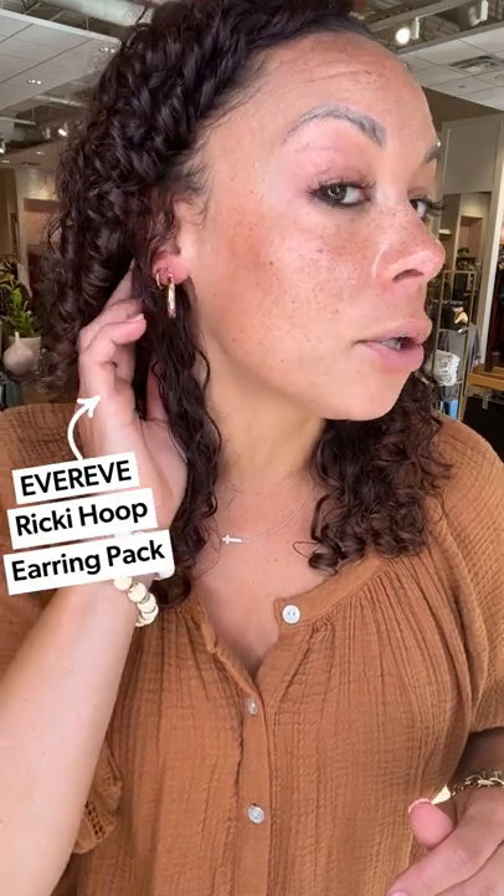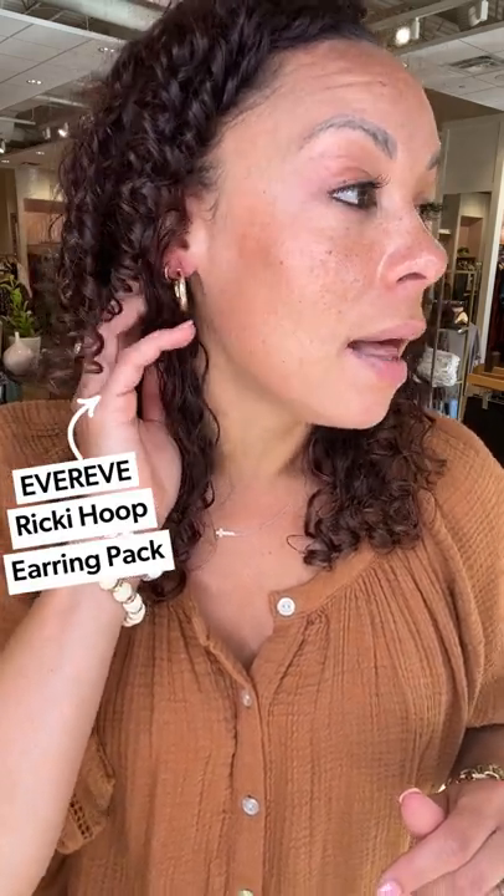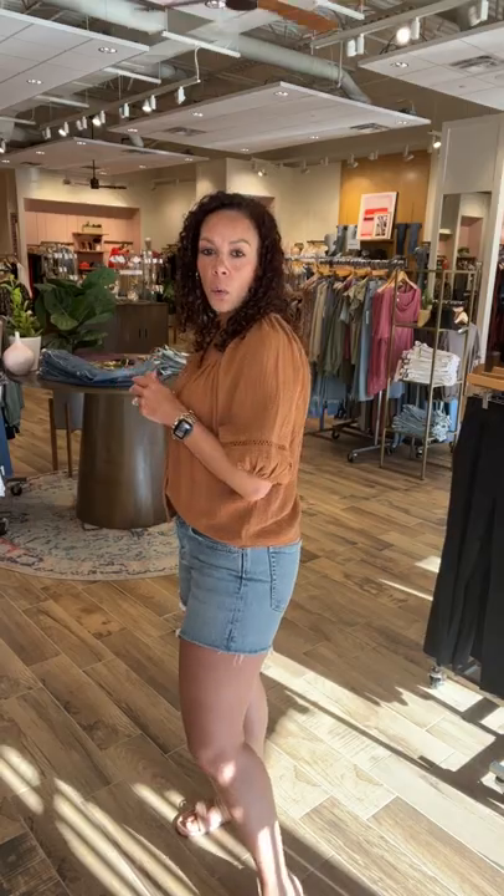I'm a sucker for a hoop — I'm double hooping today. This is the Ricky pack and it comes in a set of three: small, medium, and large. Wherever your hoop dreams take you, you can pop that on. Just a nice little patio look for all of your cool summer nights.